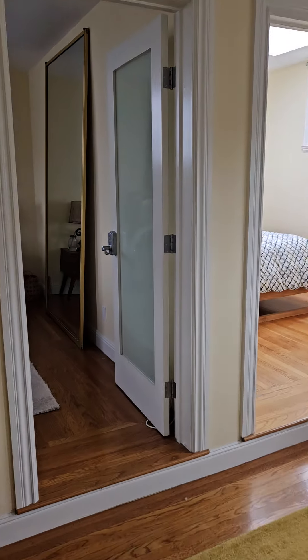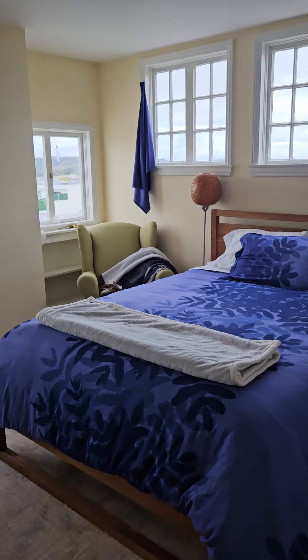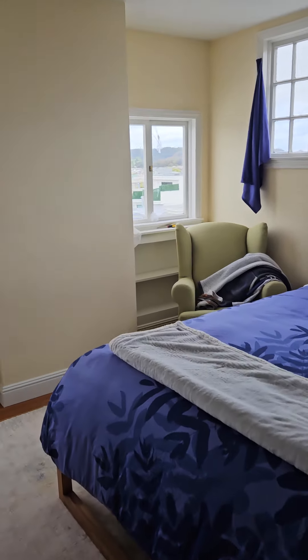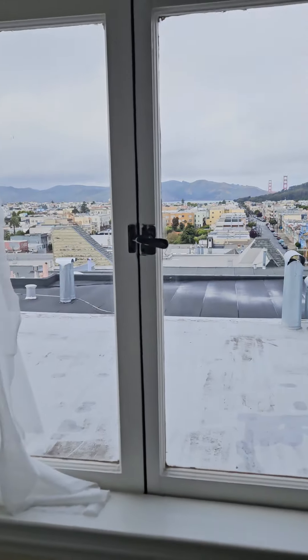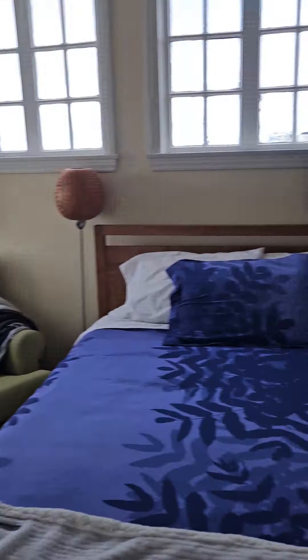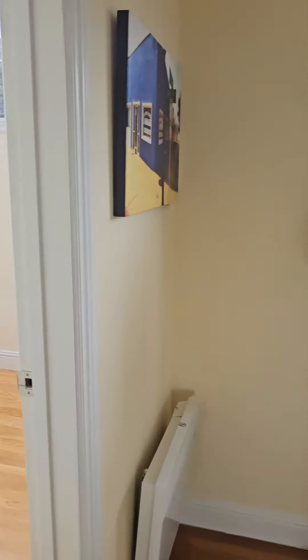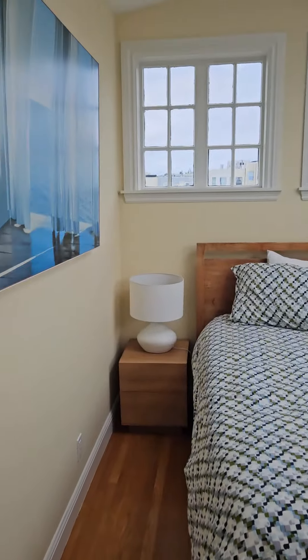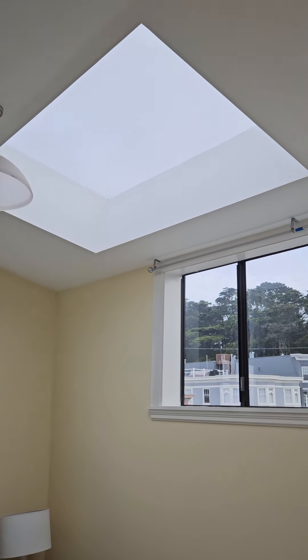Right over here we have the larger room, room number one, and a nice closet. And then we come over to room number two. This is a really lovely, bright room with a sunroof with views of Golden Gate Park.